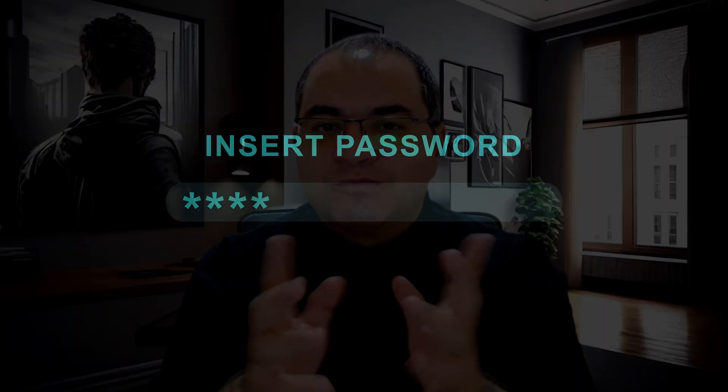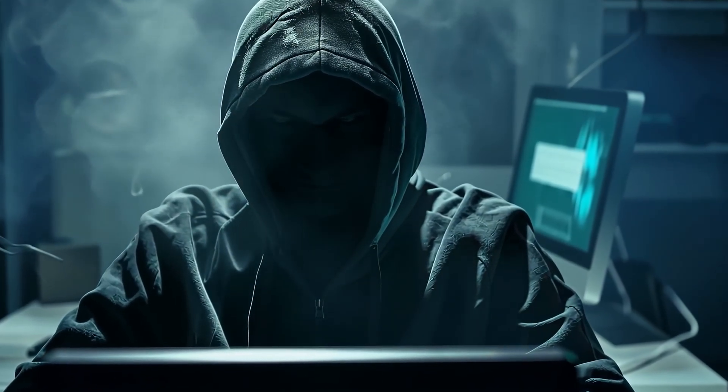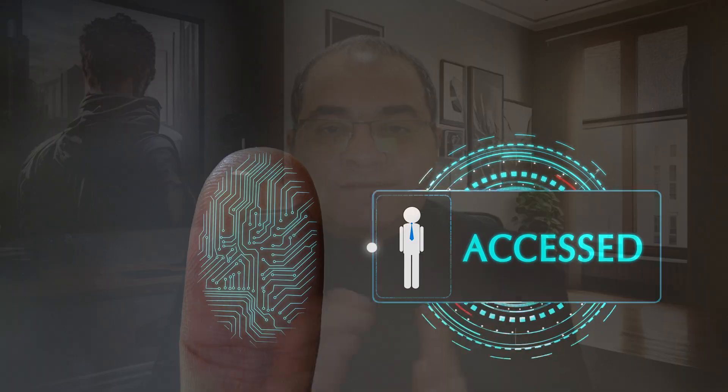If you are still using the same password across multiple websites, this video is for you. Because in 2025, password leaks, phishing scams, and identity theft are happening every single day. Weak passwords can expose your entire digital life — your emails, your bank accounts, your social media, everything. And the scary part: most people don't even realize it's happening until it's too late.